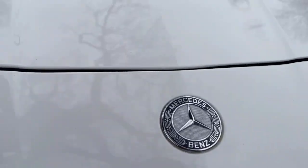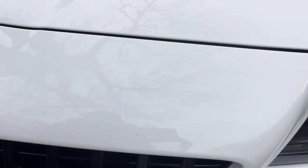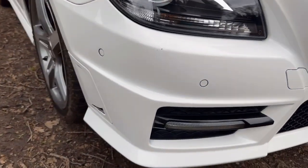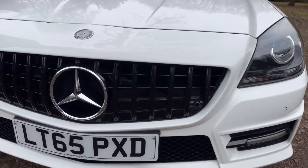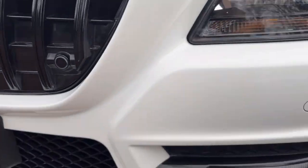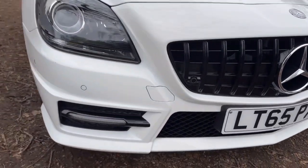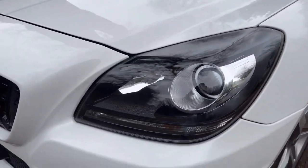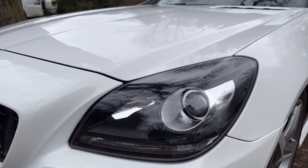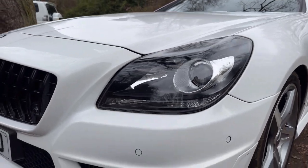Across the leading edge of the bonnet there are a couple of stone chips — nothing serious at all. It's got front parking sensors and the Panamera style grille with the parking sensors embedded. The actual front bumper's in superb condition, really very clean. And then the passenger side headlight — again, you can see it's in great condition, no damage, no misting, no cracks. Everything's spot on.